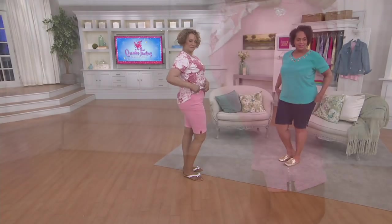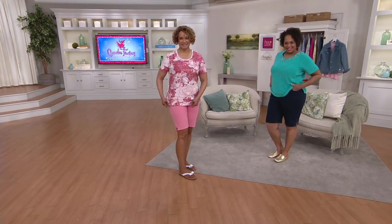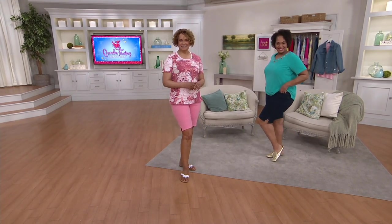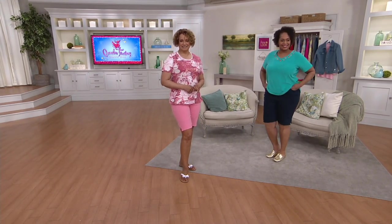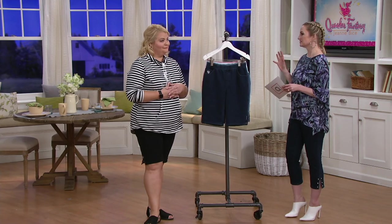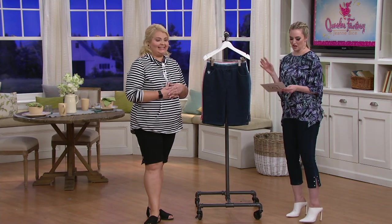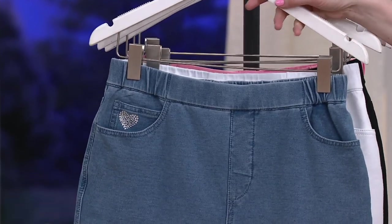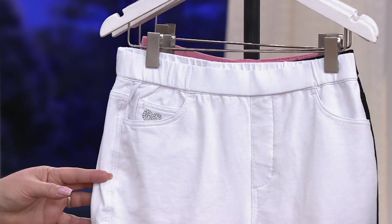These are the Dream Jeans shorts with those really cute little rhinestone zipper details on the side, and we have five fabulous colors — four basics and one super fun. They're all fun, but one extra fun. Dark indigo, bleached denim — perfect for summer as Angel says, and I agree.